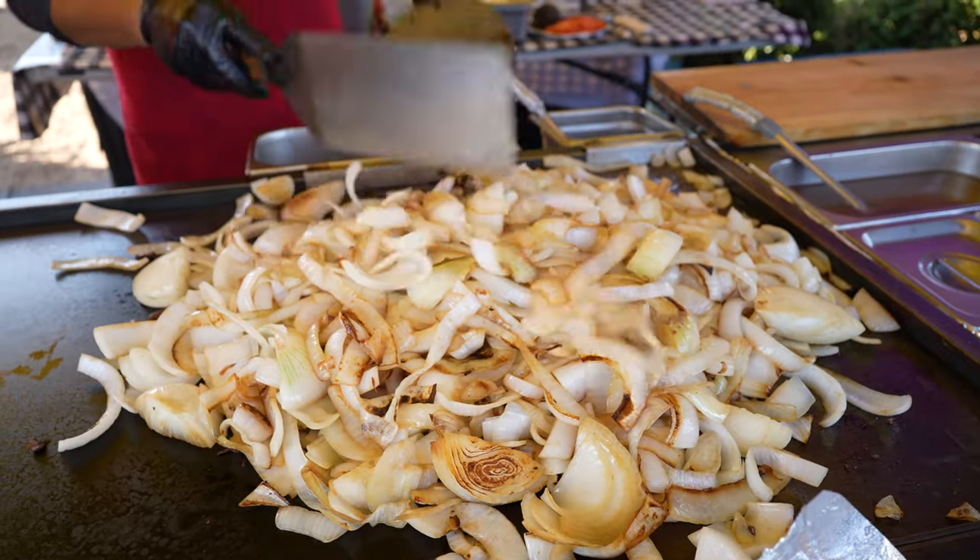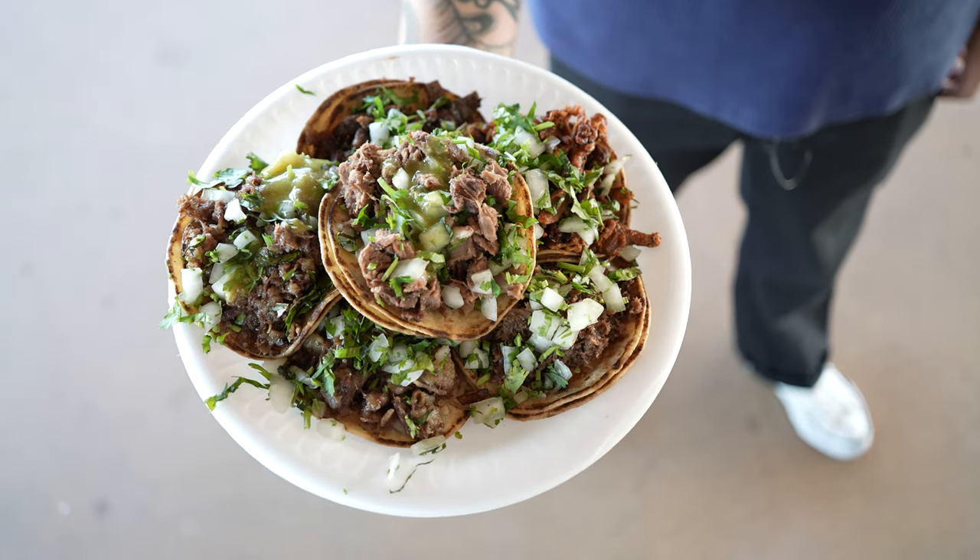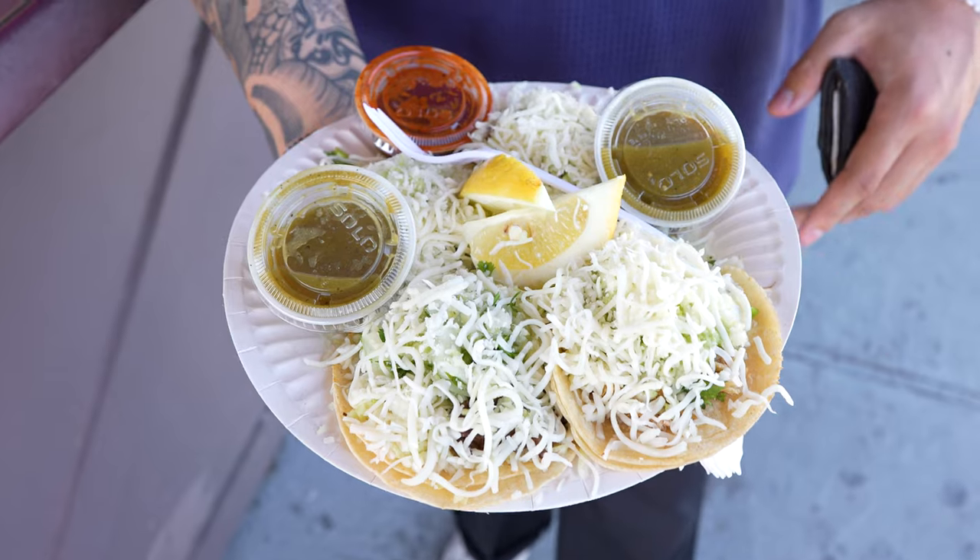What's good guys? We're back in the cut today. We're running the taco tour out here in the greater Los Angeles area and the first spot we're hitting is Taco Del Rio right here. So let's check it out.